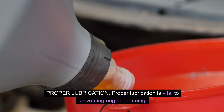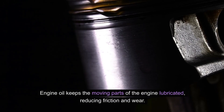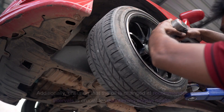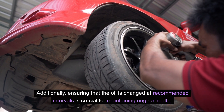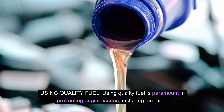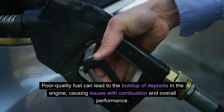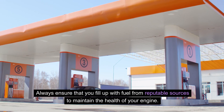Proper lubrication is vital to preventing engine jamming. Engine oil keeps the moving parts lubricated, reducing friction and wear. It's important to use the right type of oil in the correct quantity as specified by the manufacturer, and to change the oil at recommended intervals. Using quality fuel is also paramount — poor quality fuel can lead to the build-up of deposits in the engine, causing issues with combustion and overall performance. Always fill up with fuel from reputable sources to maintain the health of your engine.